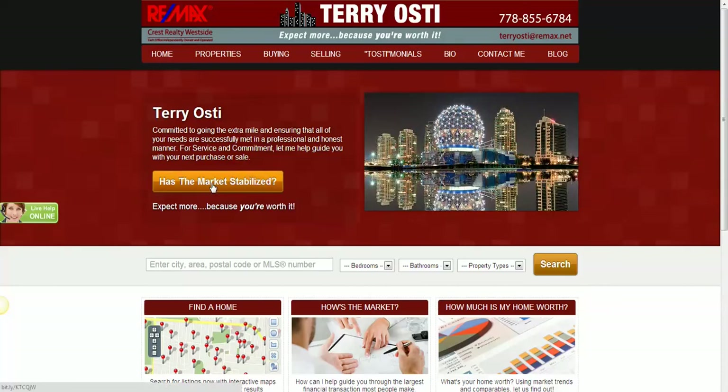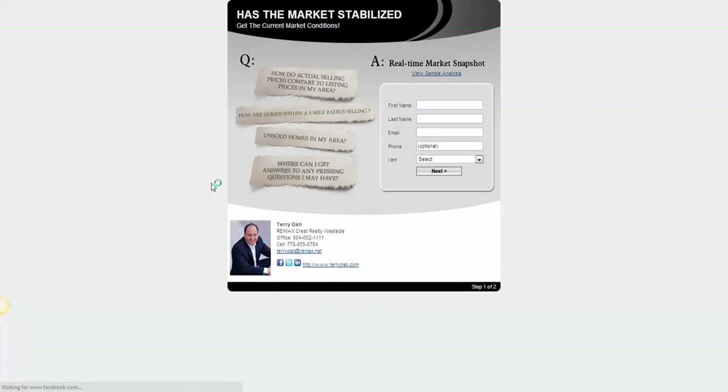Click on 'Has the market stabilized.' You'll come to this form that you'll fill out. For the purposes of this, I'm just going to put I'm an interested buyer, but you also have an option of you're an owner. And of course, you have to put your email address in here so we can send you the report. Just click next.